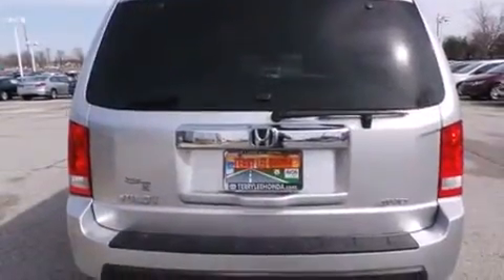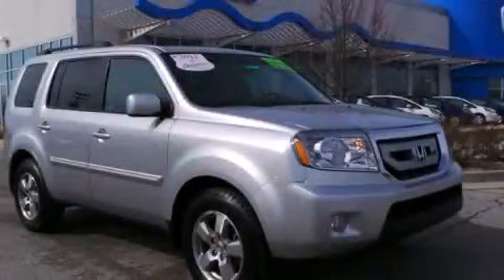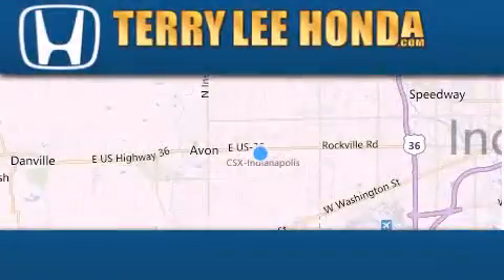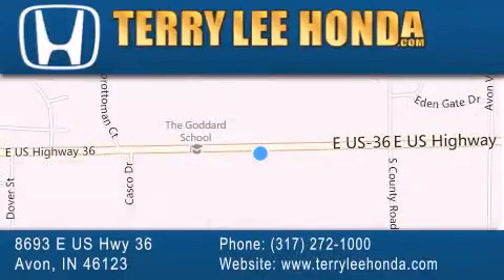Contact us today and schedule your opportunity to see this automobile in person. At Terry Lee Honda, we offer new Honda cars in the Indianapolis area, along with used cars, trucks, and SUVs by today's top manufacturers. Stop by and visit at 8693 East U.S. Highway 36 in Avon, or see us online at TerryLeeHonda.com.